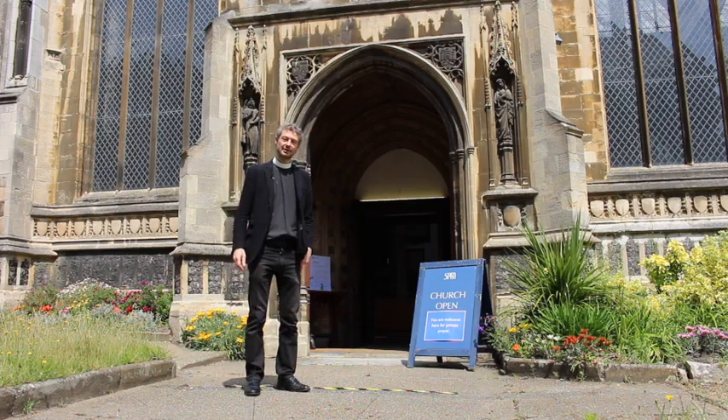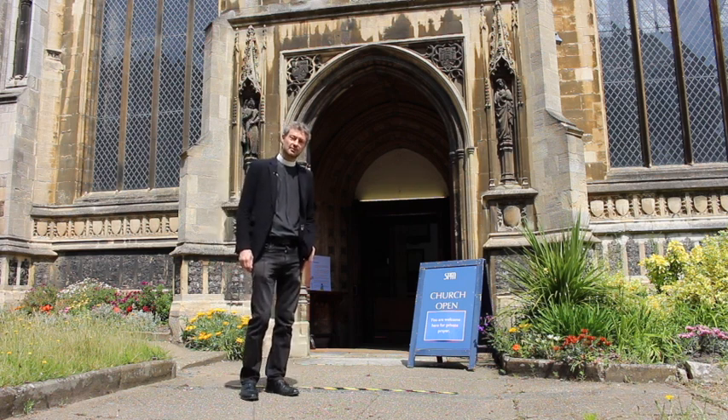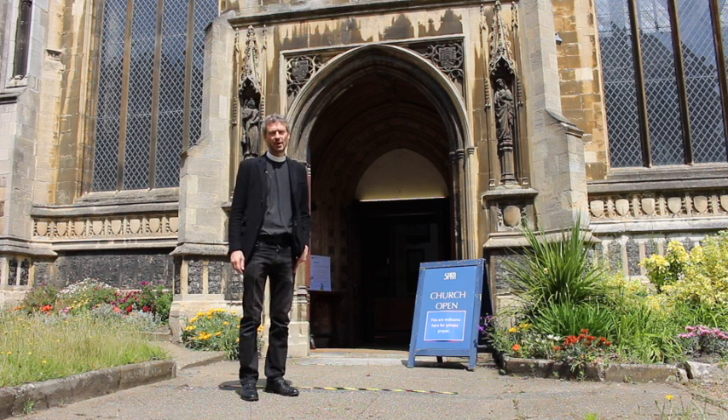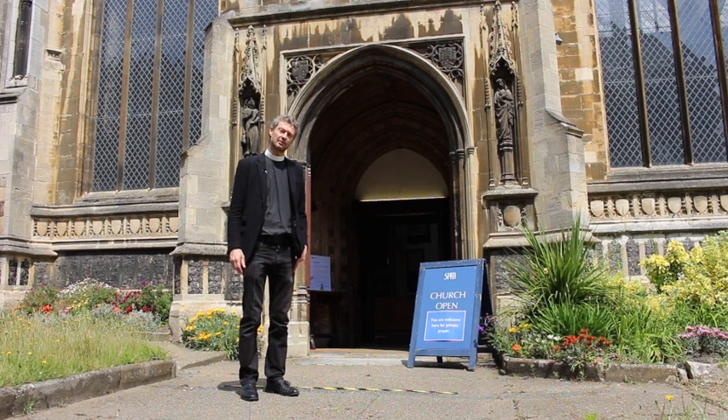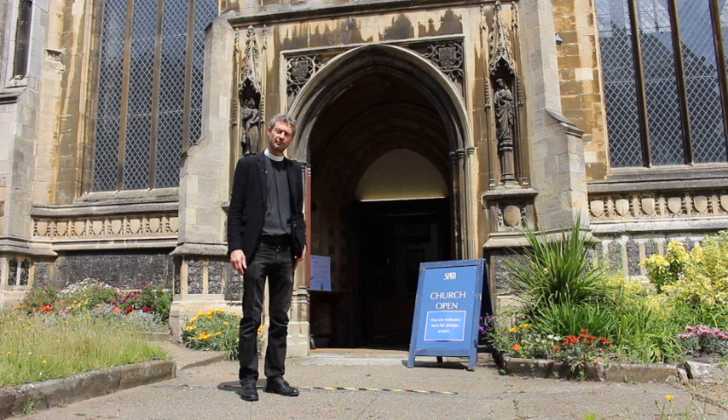Hello, I'm Edward Carter, the vicar at St Peter Mancroft Church here in Norwich, the building you can see behind me. We've been closed for a number of weeks because of the COVID-19 pandemic, but I'm delighted that we're open again from the 15th of June. This is just a short video to explain to you how you can visit the building for private prayer and just to be quiet and find some stillness over these coming weeks.